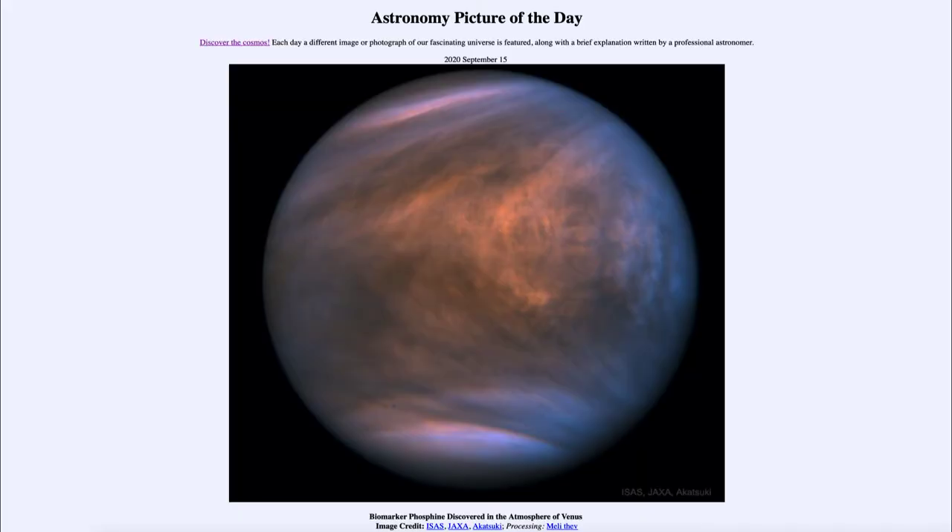Greetings and welcome to the introduction to astronomy. One of the things that I like to do in each of my introductory astronomy classes is to begin the class with the astronomy picture of the day from the NASA website, that is apod.nasa.gov/apod. Today's picture for September the 15th of 2020 is titled 'A Biomarker Phosphine Discovered in the Atmosphere of Venus.'